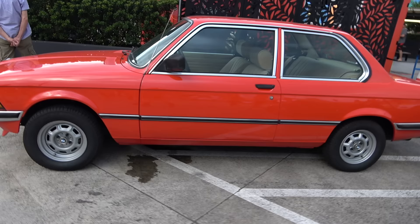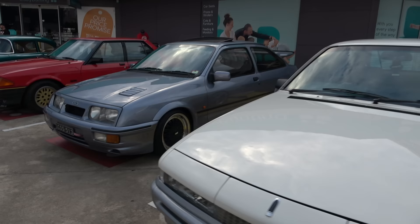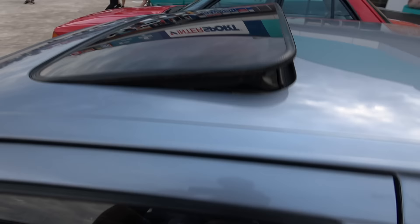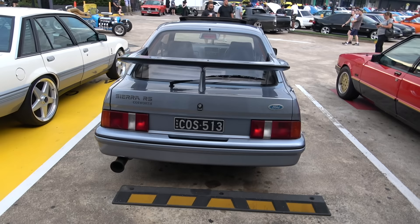The lovely BMW 318 — impeccable. An immaculate VL Calais and a lovely Ford Sierra Cosworth — check this out. There's quite a few of these in Greece — of course being Europe, there were a lot more over there than in Australia.